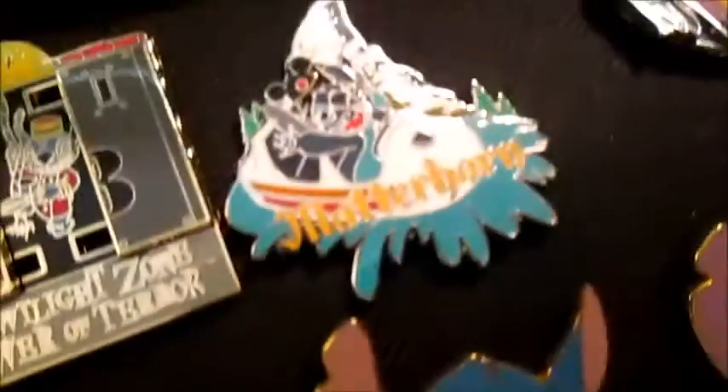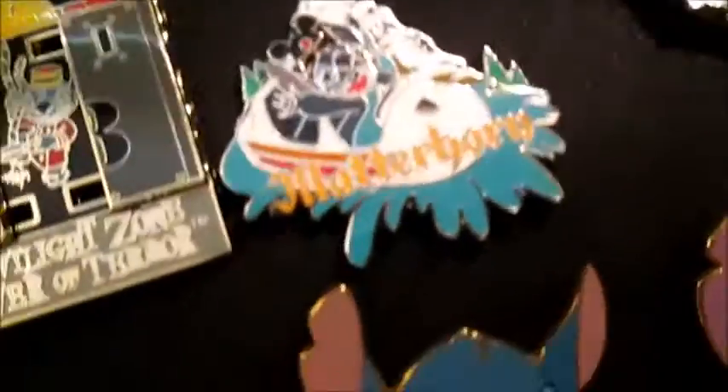Then we have this Matterhorn Stitch, and he's from Disneyland. Then we have this Space Mountain pin. And then next we have these two Paris pins.